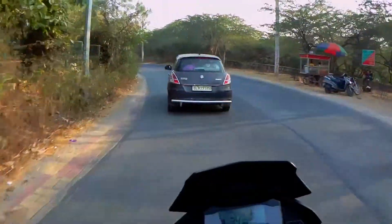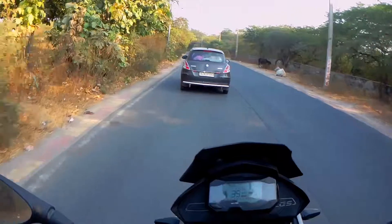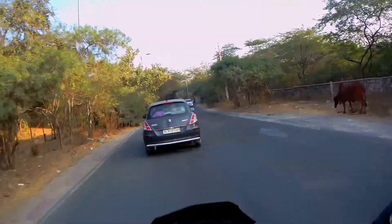This is the adventure bike. The main purpose of the adventure bike is off-roading and highway riding.